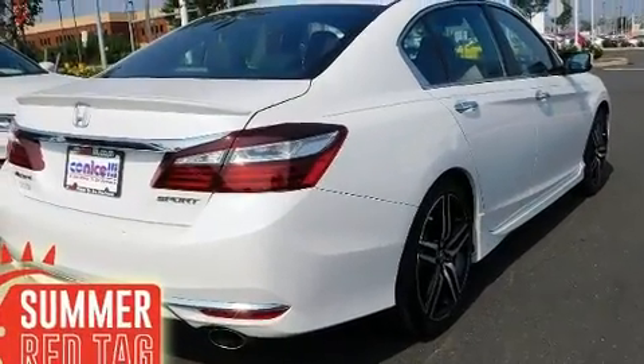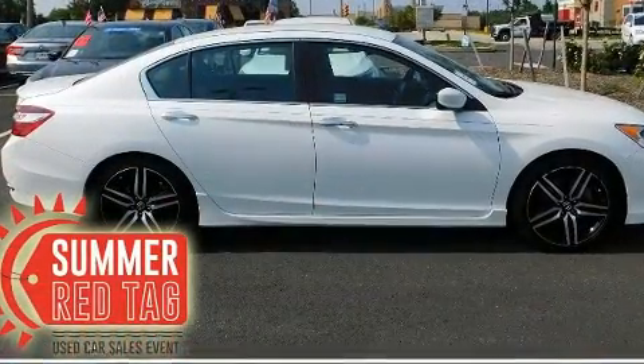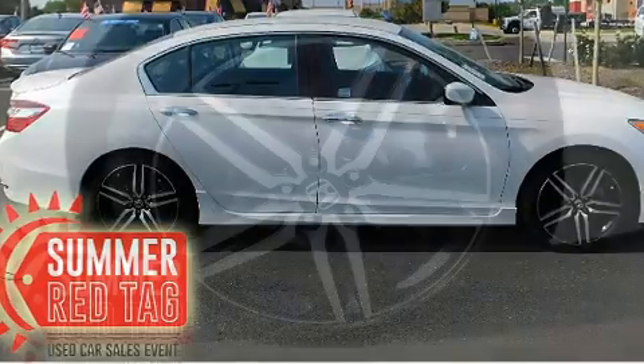Top features include cruise control, speed-sensitive wipers, front fog lights, remote keyless entry, and one-touch window functionality.